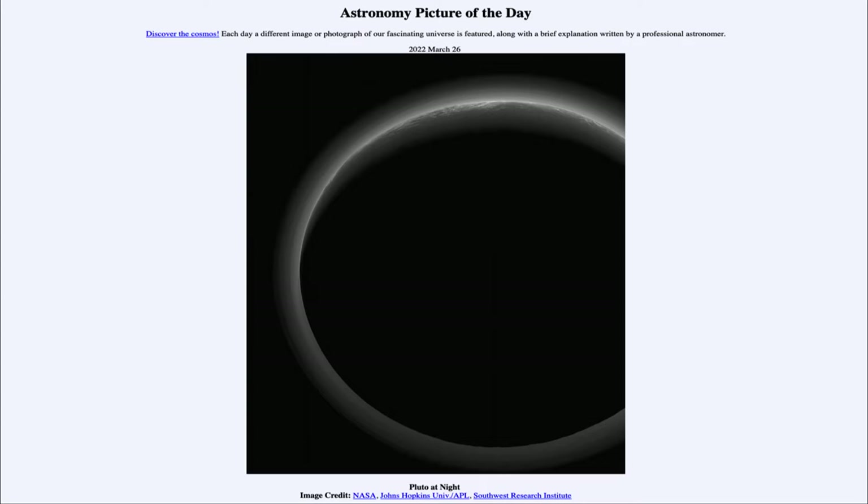Today's picture from March 26th of 2022 is titled Pluto at Night. This is Pluto, one of the dwarf planets in the solar system — in fact, one of five that have currently been classified as dwarf planets.